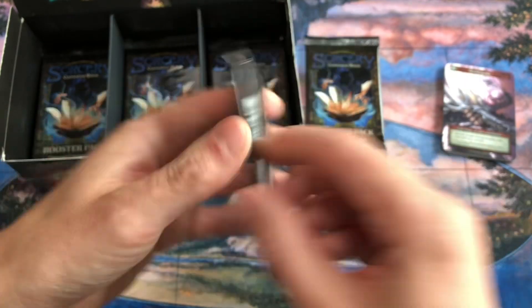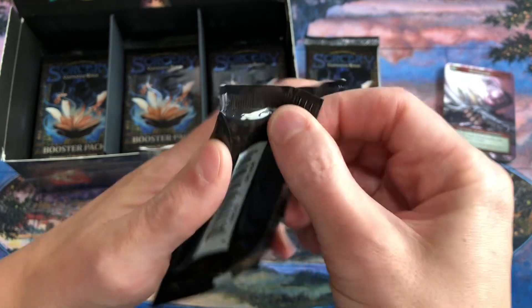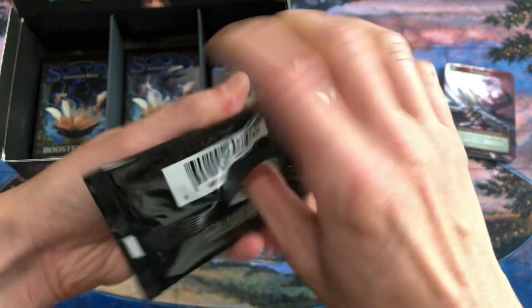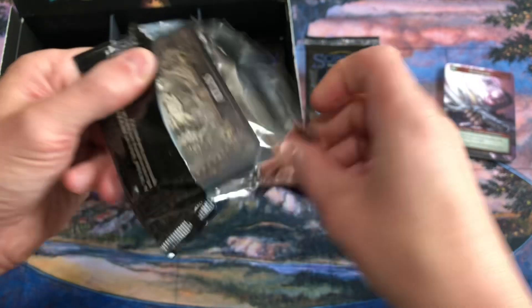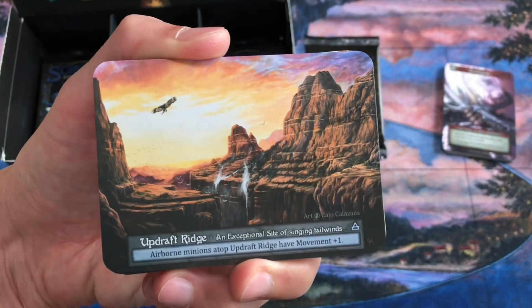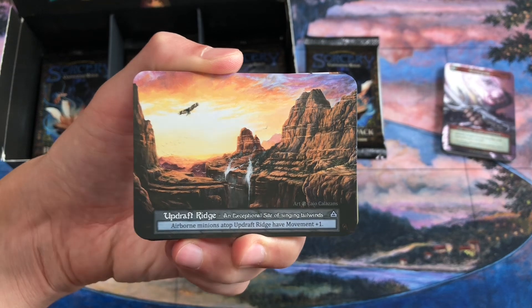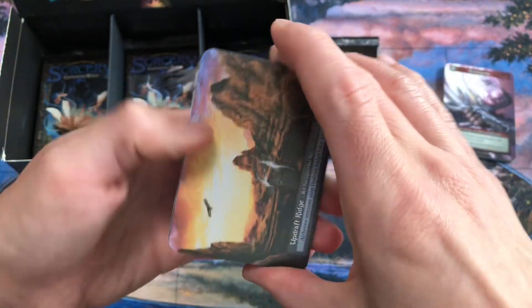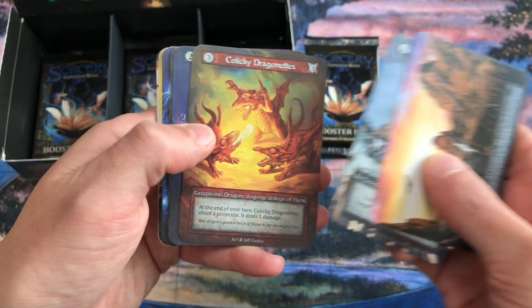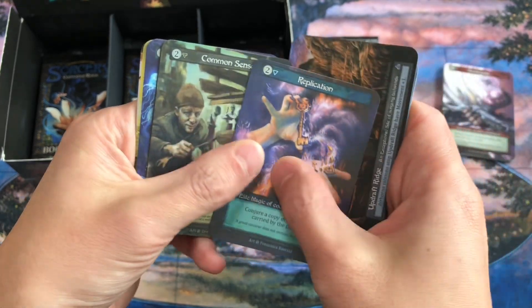These are the beta packs again — they have the barcode on the back. This is my last box that I would have to open. I don't know if I'm gonna pick up any more, but I'll probably get some of the second wave that are more saturated. I'm trying to make a set of the saturated cards. Updraft Ridge would look amazing in the second wave printing.